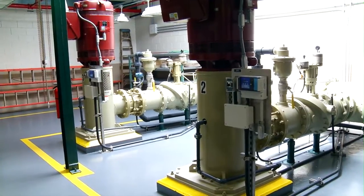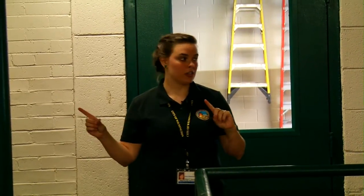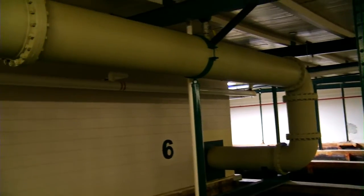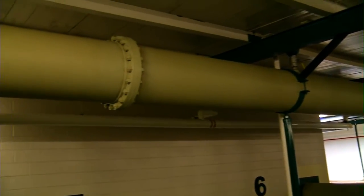Right behind me are our pumps. They pump the water from the sedimentation basins all the way to our membrane filters. You can see these really huge pipes right here working their way over to our filters.